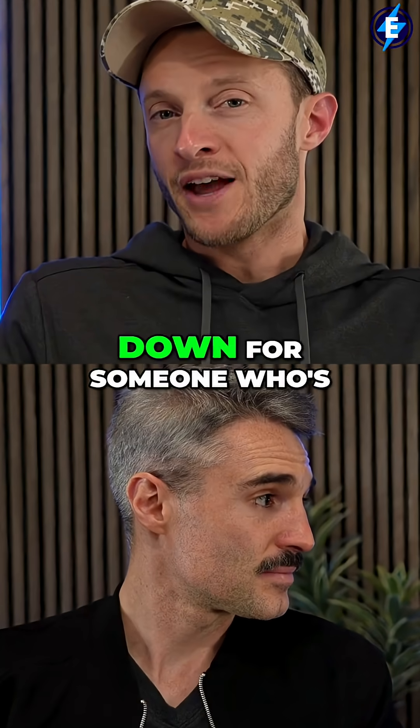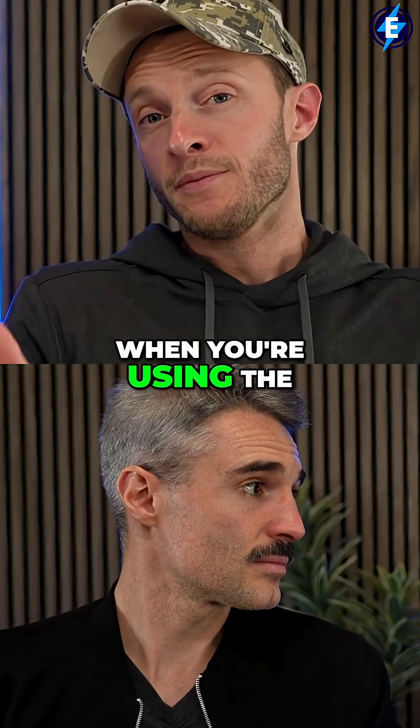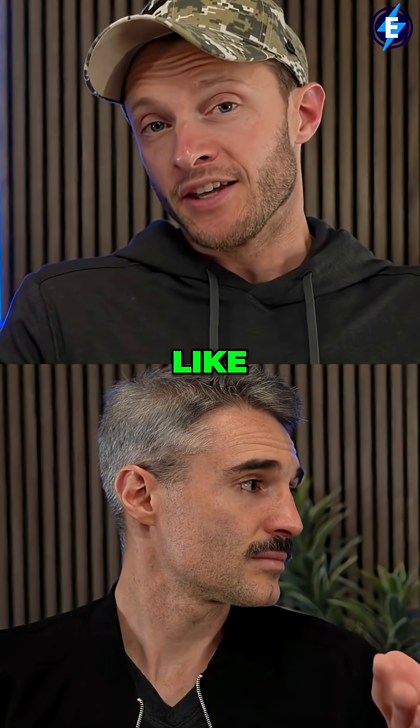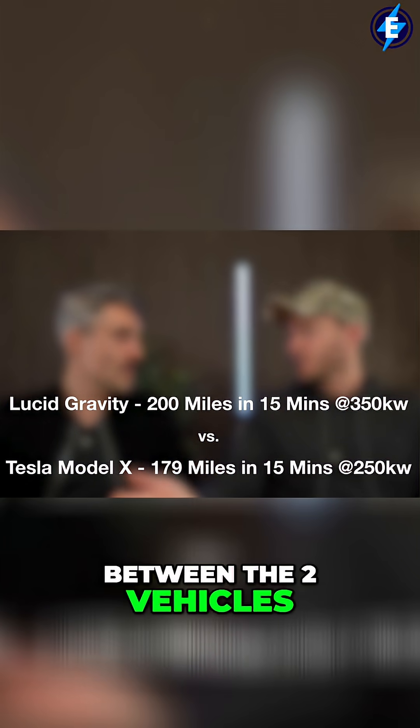When you really break it down for someone evaluating buying these two vehicles — when you're using the most prevalent supercharging network, which is Tesla — you're going to almost get the same amount of range added in a 15-minute period between the two vehicles.